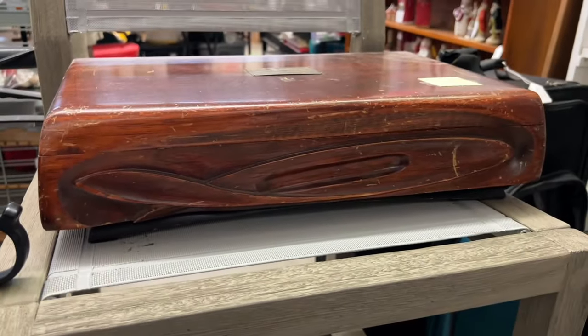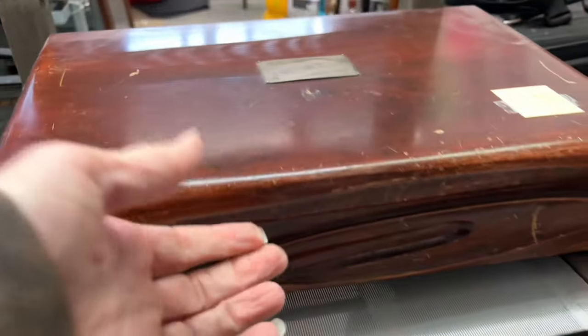I wasn't sure what it was, but the front of this box really caught my eye. I think it's beautiful. I don't need silverware though.